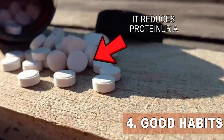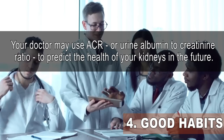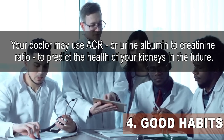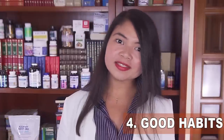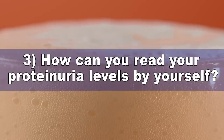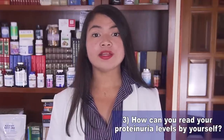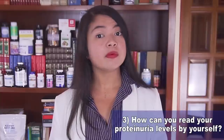Before that, let's clarify something important. Your doctor may use ACR — urine albumin-to-creatinine ratio — to predict the health of your kidneys. But you can also read your proteinuria levels yourself. Albuminuria or proteinuria is one of the most important markers of kidney damage, usually indicated on blood analysis as ACR.